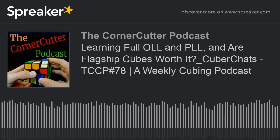Welcome to the Corner Cutter Podcast, podcasting since 2014 and cubing since 2015. I'm your host Josh, and this is the most consistent speed cubing podcast dedicated to entertain and educate you with in-depth conversations with cubers from all across the sport. My website is thecornercutterpodcast.com, and thank you so much for joining me today for episode 78.